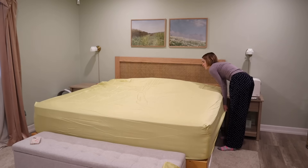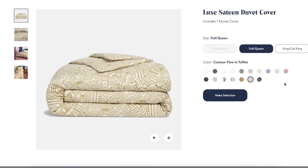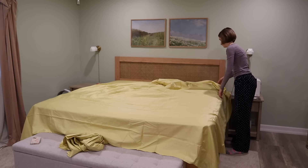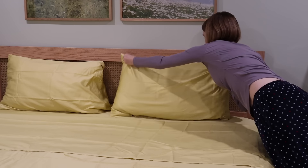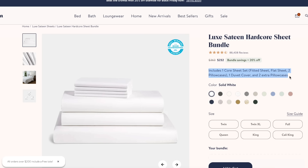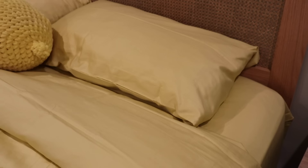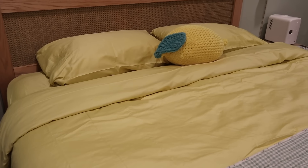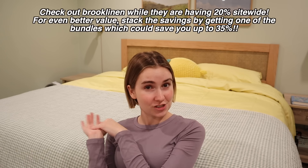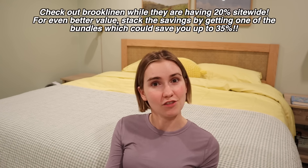Over on the website you can mix and match your bundle colors — you don't have to get them all one color; I just did that to be cohesive. A little hack I'd recommend is getting one of these hardcore bundles — you'll save 35% because it stacks the savings. Their Luxe Hardcore Bundle comes with one fitted sheet, one flat sheet, one duvet cover, and four pillowcases. Make sure to check out Brooklinen while they're having their 20% off site-wide sale, and stack your savings with a bundle to save up to 35% off.